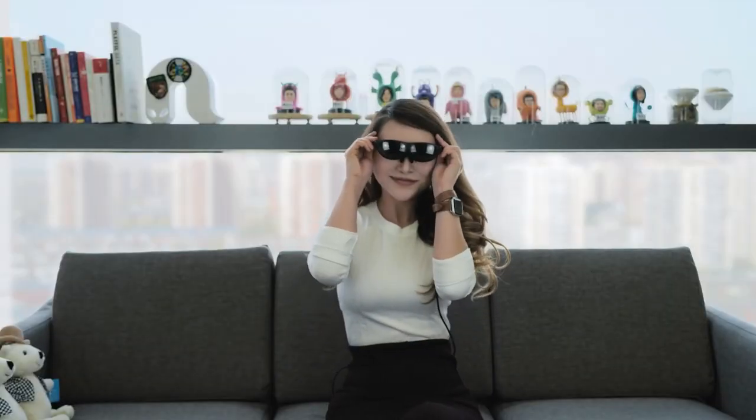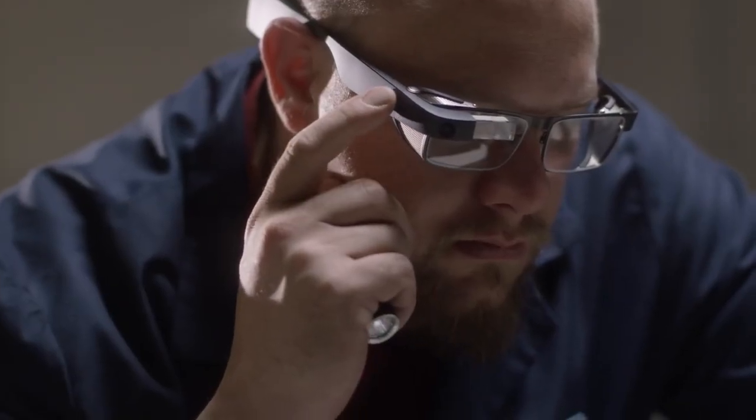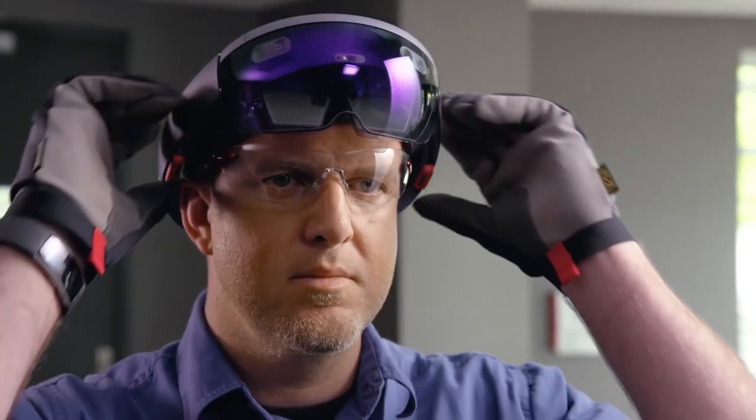So that's it for the top 5 best smart glasses in 2023. Like, comment, and subscribe to receive notifications about our latest video.